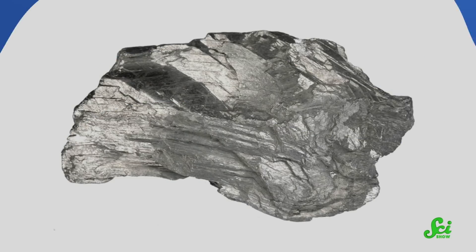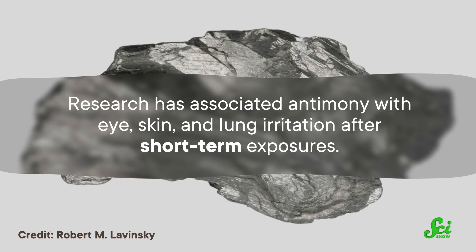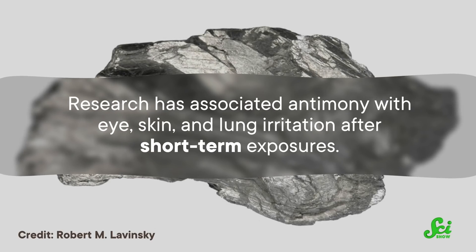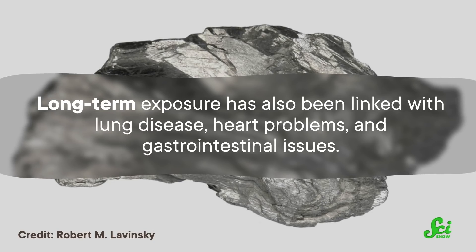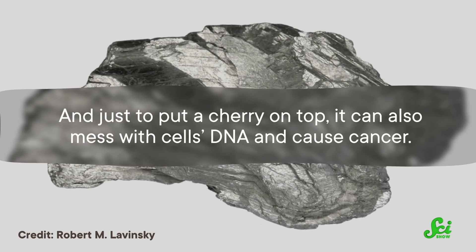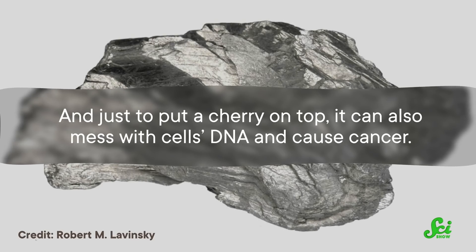That's partly because its harmful effects on the human body are well-documented. For one, it's poisonous if you swallow or inhale it. Research has associated antimony with eye, skin, and lung irritation after short-term exposures. Long-term exposure has also been linked with lung disease, heart problems, and gastrointestinal issues. And just to put a cherry on top, it can also mess with cells' DNA and cause cancer. So there are plenty of good reasons to be wary of it.